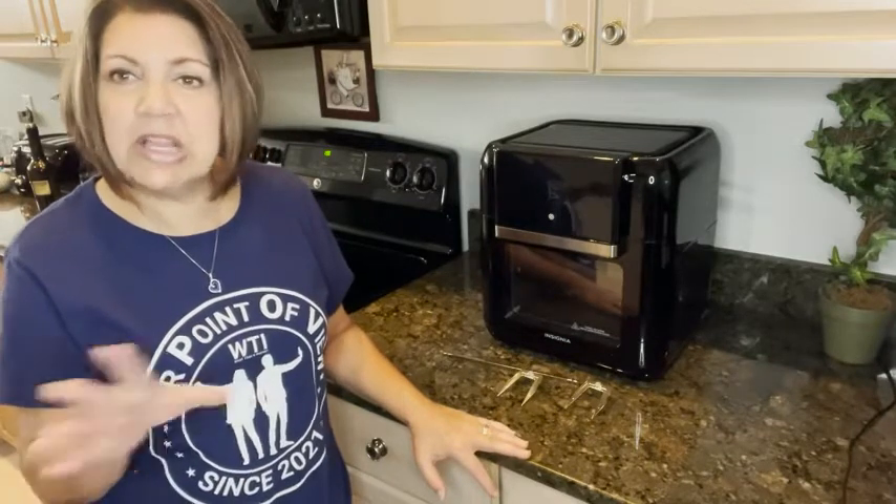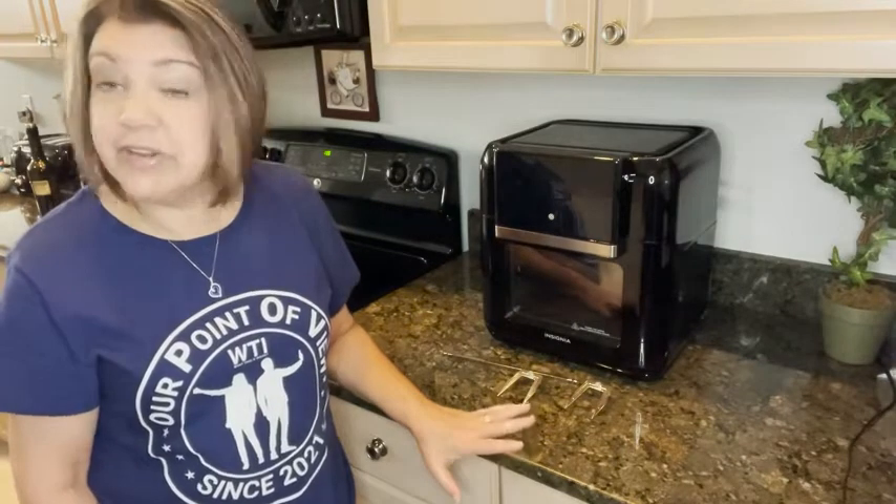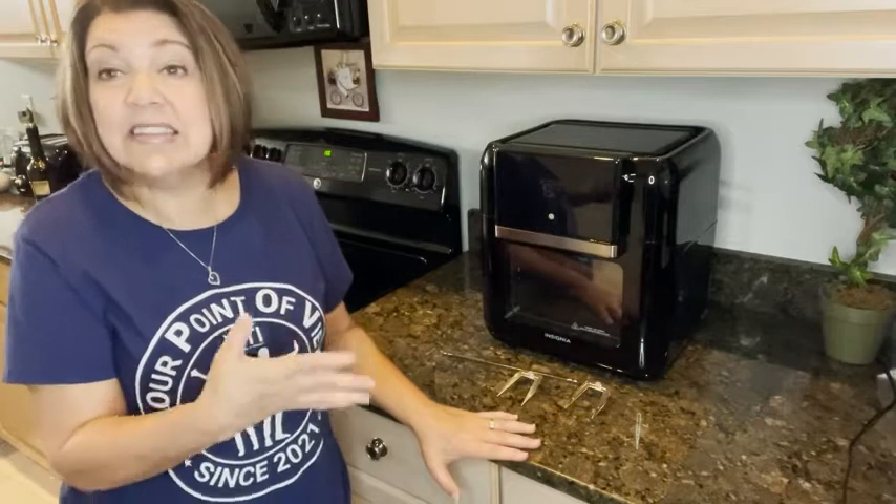It's very easy to clean — I just use mild soap and water. The coating on it makes things not stick, so I really like that about it. I have been very pleased with this air fryer so far.